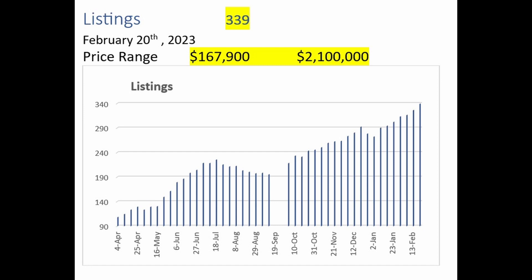We start by taking a look at total listings, which have increased this week to 339, ranging in price from just under $168,000 to $2.1 million. Looking at this graph, it looks as if the trend towards ever more listings remains intact.